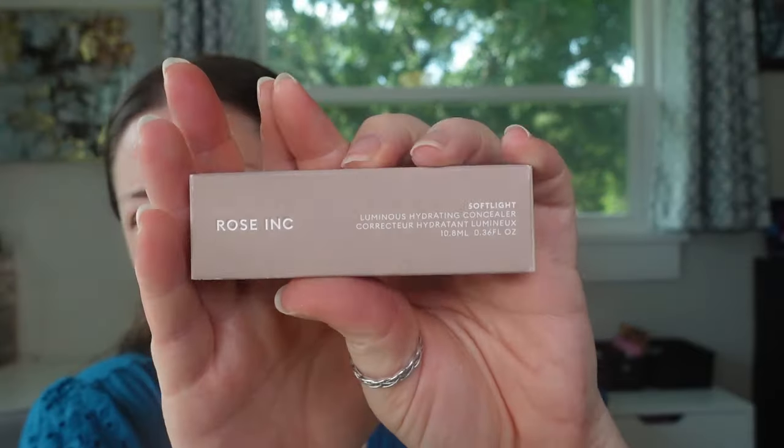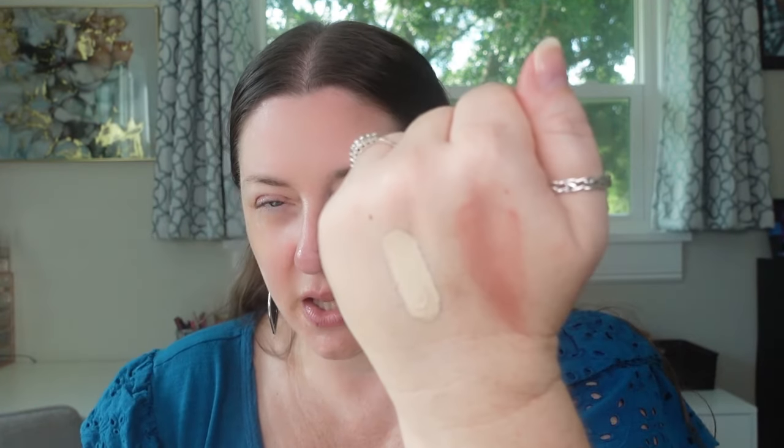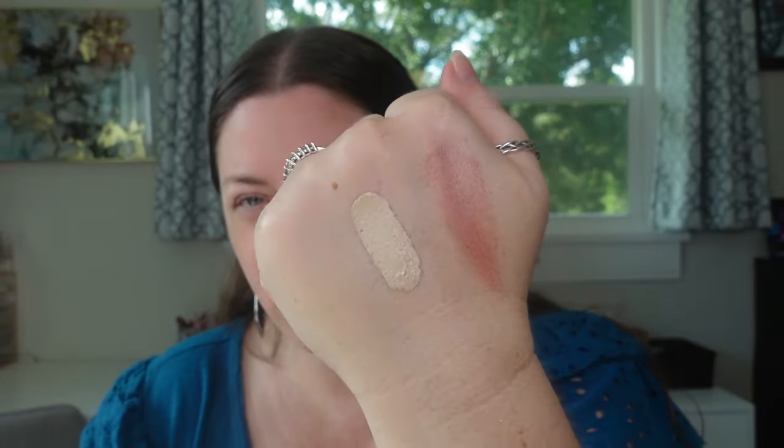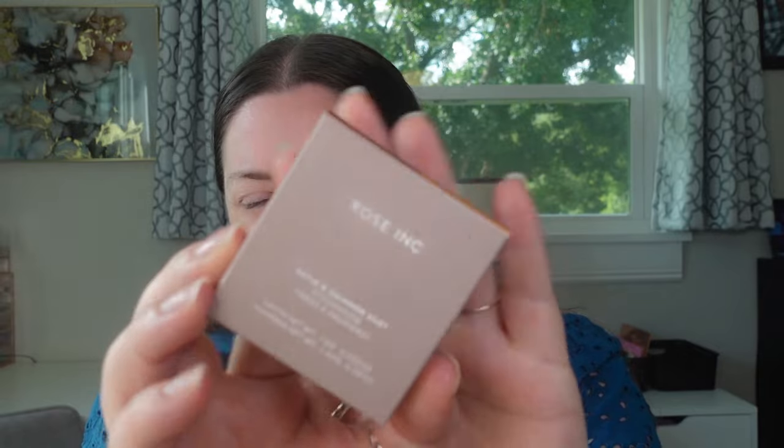I also picked up the Rose Ink Soft Light Hydrating Concealer. The shades were odd — I hear Rose Ink has really good concealer shade range and it works for a lot of people, but I was having such a hard time color matching myself in stores. I don't know what the undertones were, but this one looked like the best match for me, even though it's a little on the paler side.